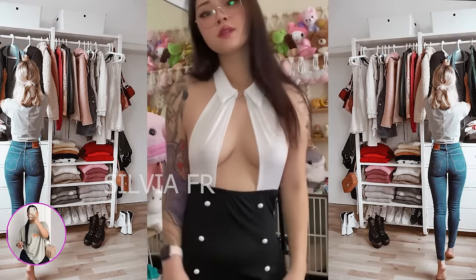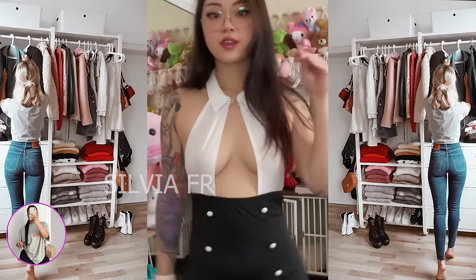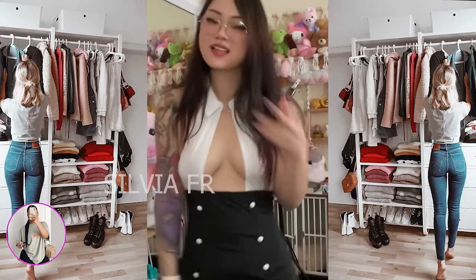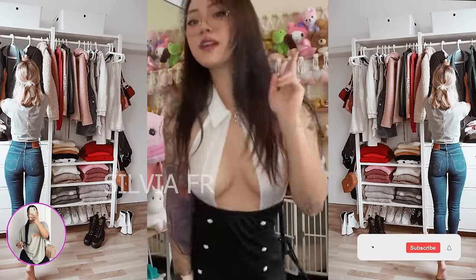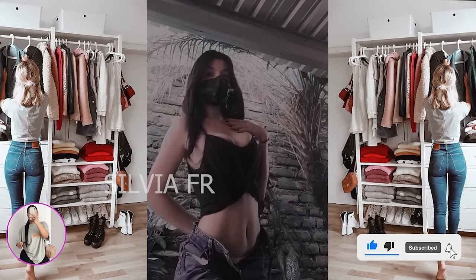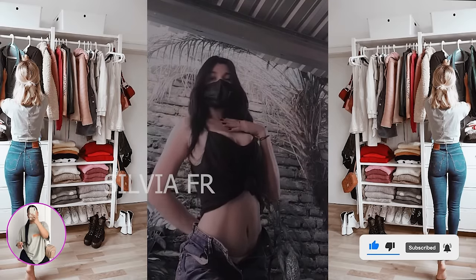Don't forget to watch my other videos, leave a comment, like and support the girl. Finally, check out these two beautiful outfits. Leave a comment and cheer up the girl.